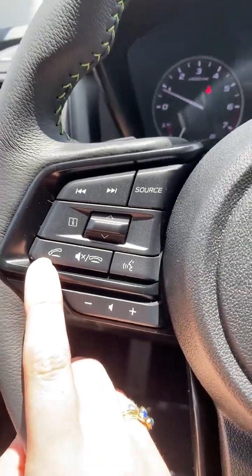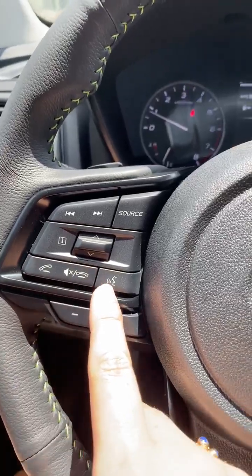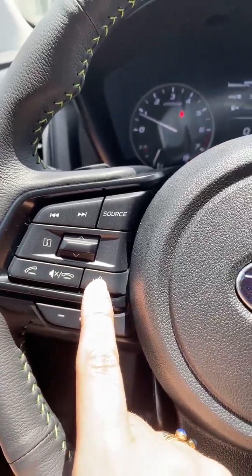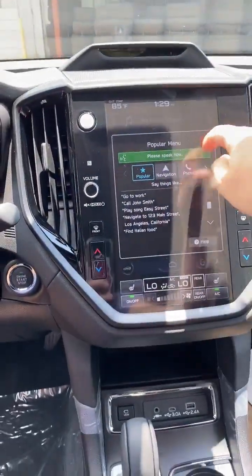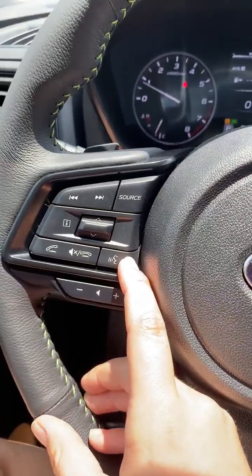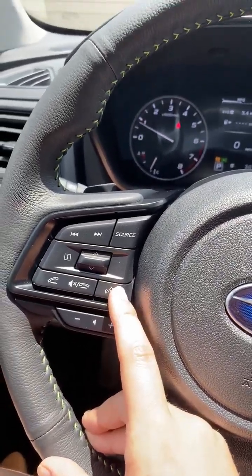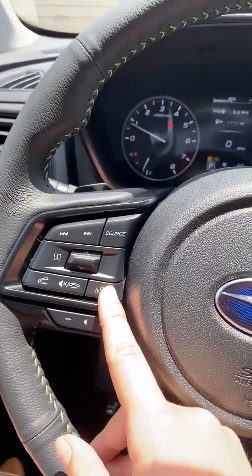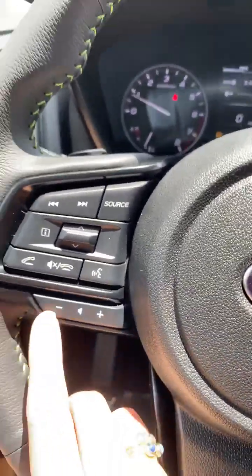Back here we have buttons to pick up the phone and hang up the phone. This is your voice recognition — if you hit it one time, the assistant will come on. But if your phone is hooked up to CarPlay or Android Auto and you press and hold it, it'll actually give you Siri or Google, depending on your phone.